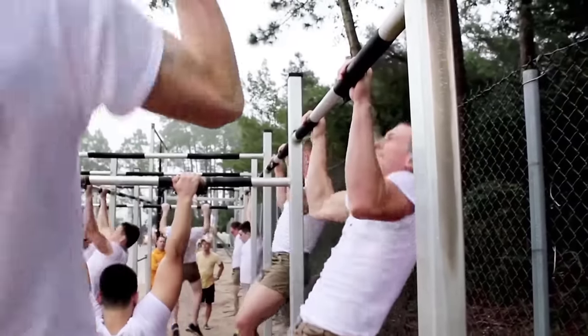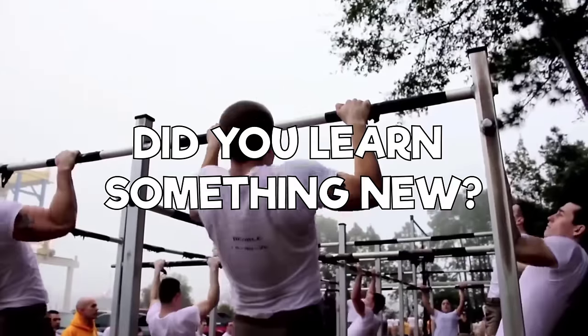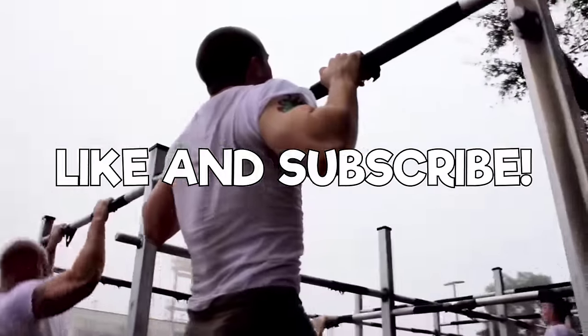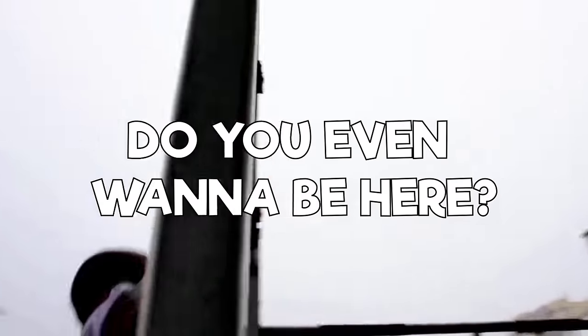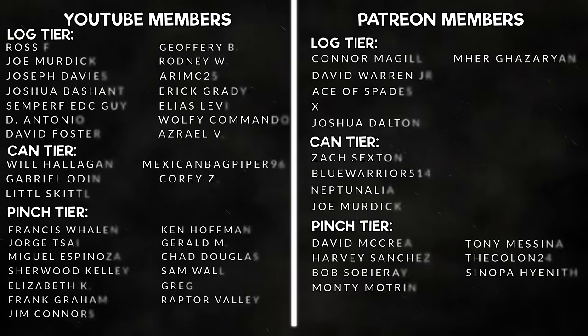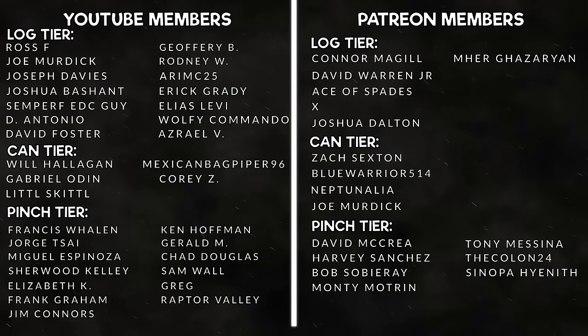That is the down and dirty of the Navy SEAL PST. If you learned something from this video, make sure to give us a like and subscribe to our channel. Thank you for watching. A big shout out to all of our YouTube members and our patrons over at our Patreon — thank you all so much for taking the extra step in supporting our channel.